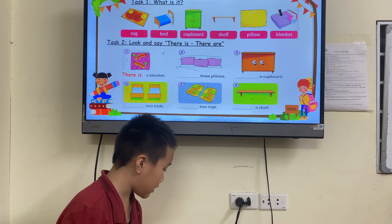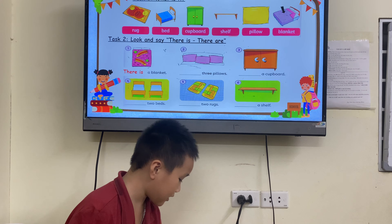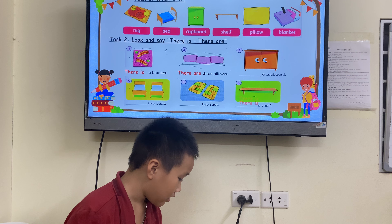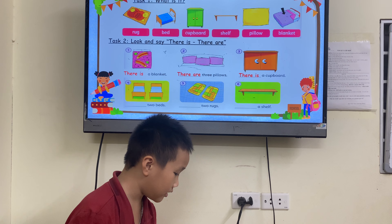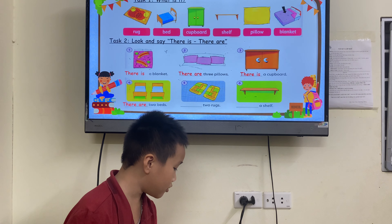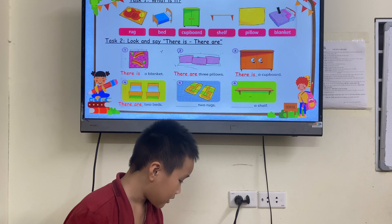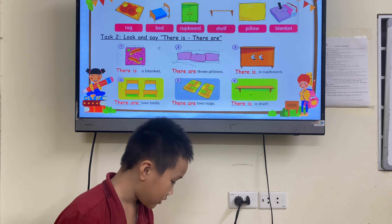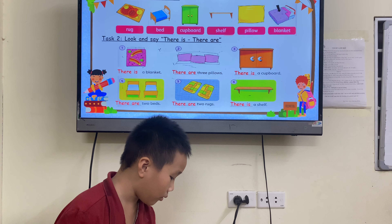There is a blanket. There are two pillows. There is a cardboard. There are two bread. There are two ropes. There is a shell. Good.